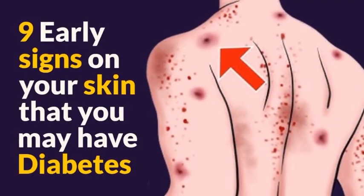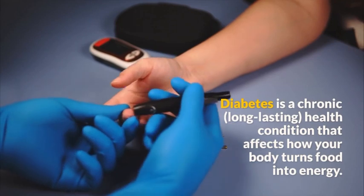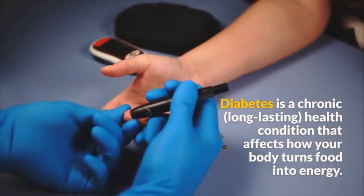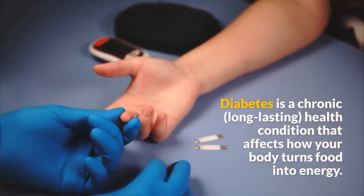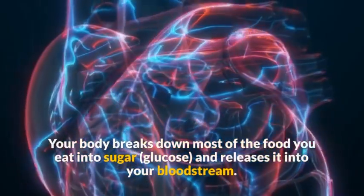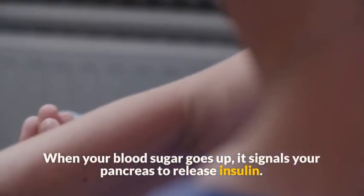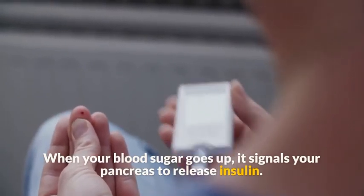Nine early signs on your skin that you may have diabetes. Diabetes is a chronic, long-lasting health condition that affects how your body turns food into energy. Your body breaks down most of the food you eat into sugar glucose and releases it into your bloodstream. When your blood sugar goes up, it signals your pancreas to release insulin.